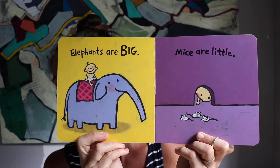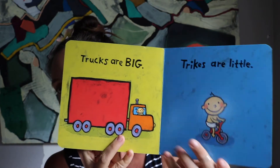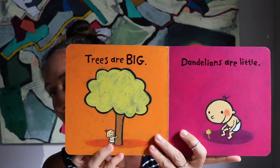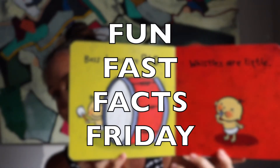Elephants are big. Mice are little. Trucks are big. Trikes are little. Trees are big. Dandelions are little. Bass drums are big. Whistles are little.